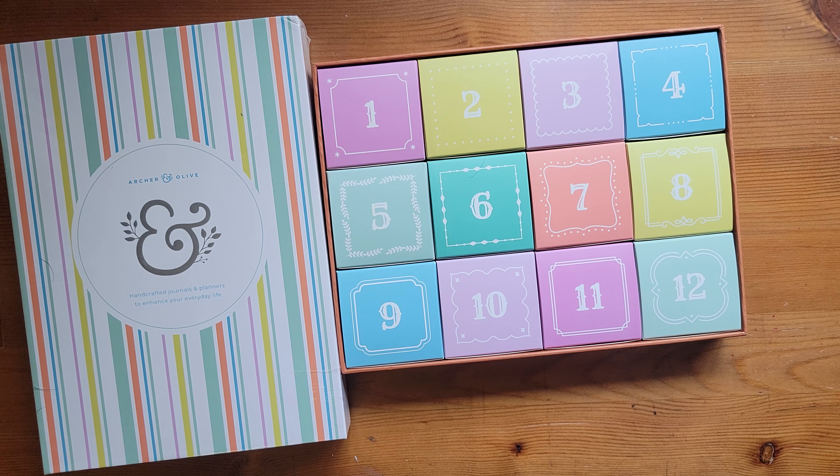I have not opened any of these. I have not watched the spoiler video. I am really trying to let myself be surprised when it comes to the Advent calendars, so I haven't opened these yet. I will be doing some kind of video or reel or short to kind of show off what's in the Advent calendar on the days that they're supposed to be open. Stay tuned for that.